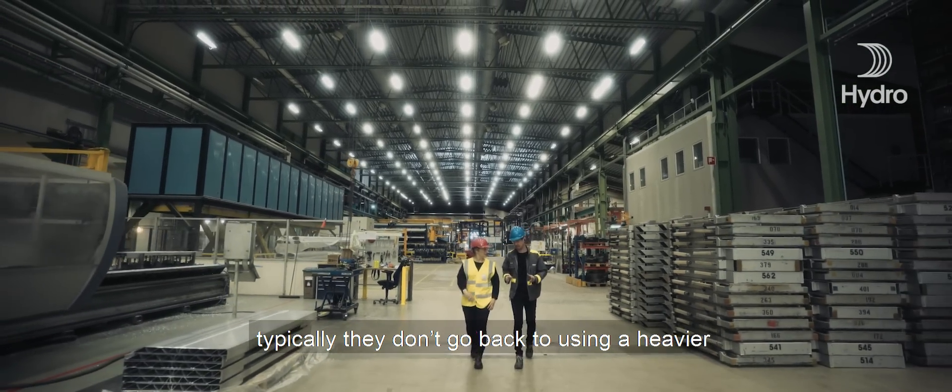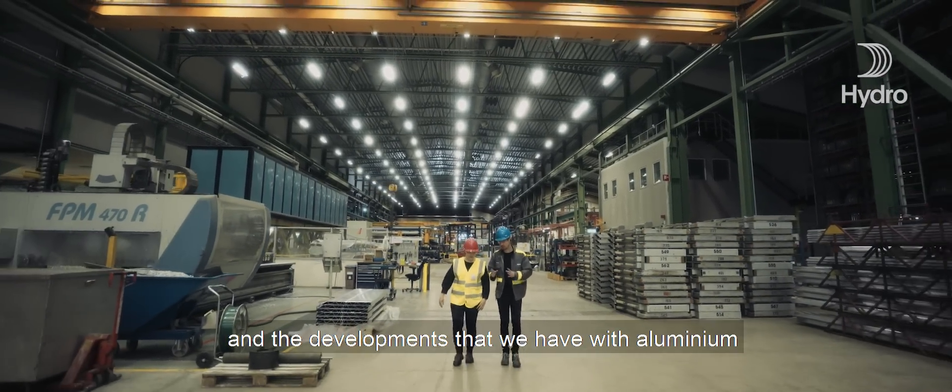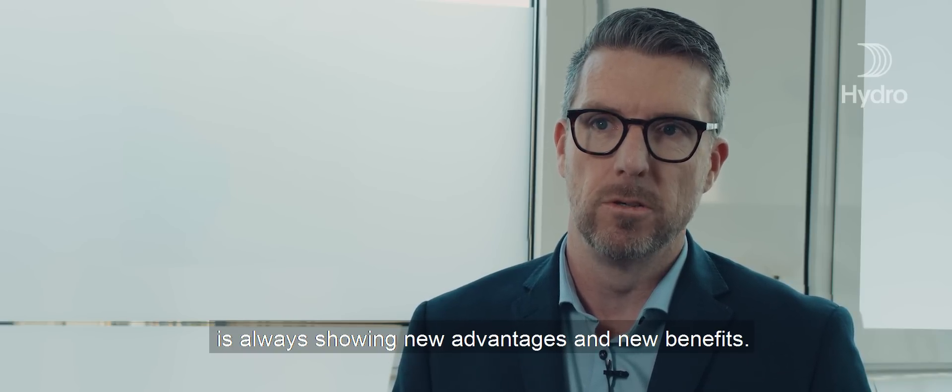Usually when customers have changed to using aluminium, typically they don't go back to using a heavier, less cost-effective material. The developments that we have with aluminium are always showing new advantages and new benefits.